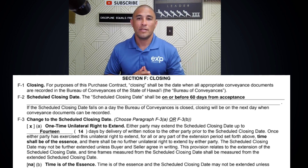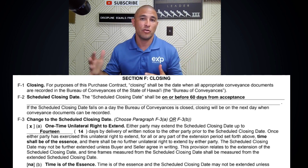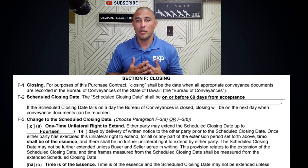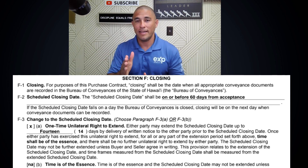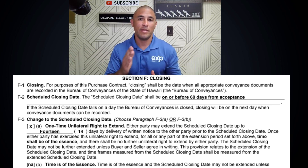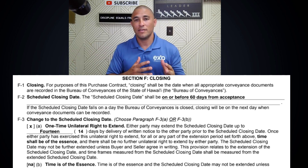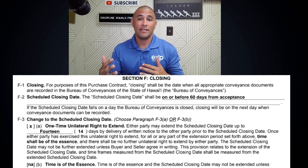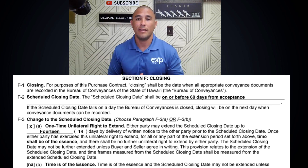It varies depending on what type of transaction you're doing, which you're going to specify in Section F2 — exactly what your closing date is going to be. I like to put into that section a date based off of when it's accepted. So instead of putting in a hard date, I like to put in 30 days from acceptance or 45 days from acceptance, so that date will move based on when both parties agree and solidify the contract. Because if you put in a hard date and then it takes five days or a week to go back and forth and come up with terms agreeable to both parties, you've lost five to seven days in your timeline.